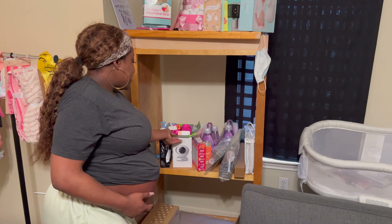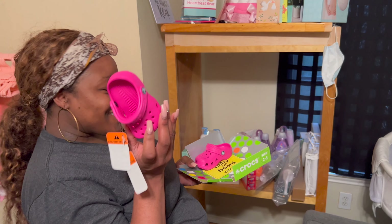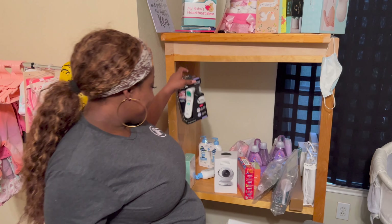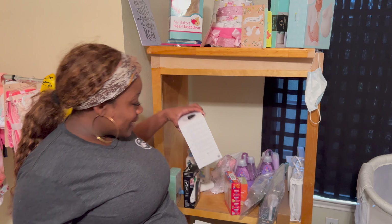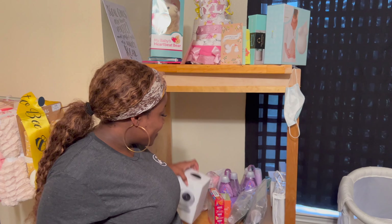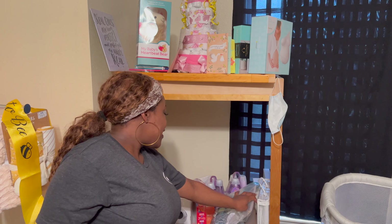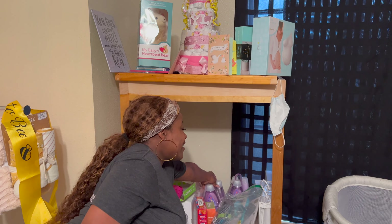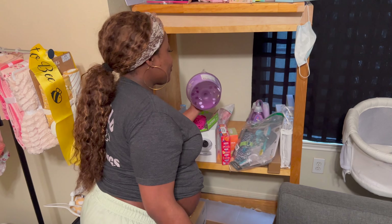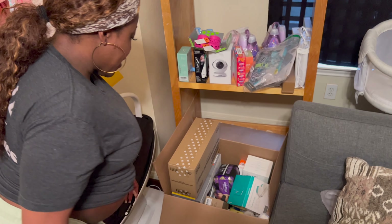Down here we got the little baby Crocs — her daddy got her those, they're so cute. We got a no-touch thermometer, the baby camera — you know we're keeping the tech up. We got a whole bunch of grooming stuff, bottle cleaners, and a lot of baby wash — like three of these — for shampoo and baby body wash and all that.